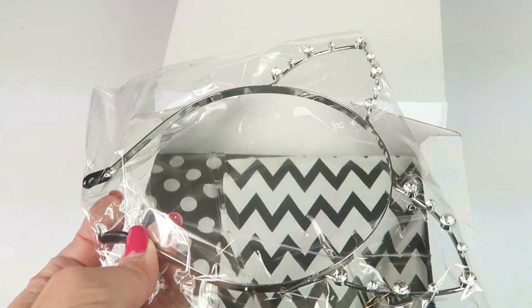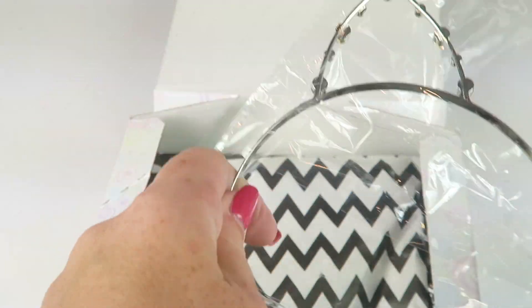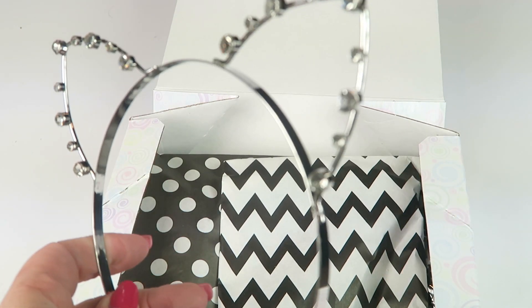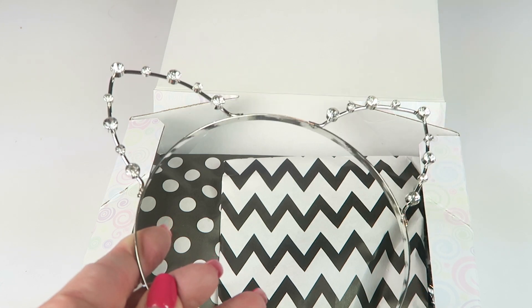We have a little headband with cat ears — how cute! It has little rhinestones on them. This is from Forever 21 and it retails for $4.90. Very cute.